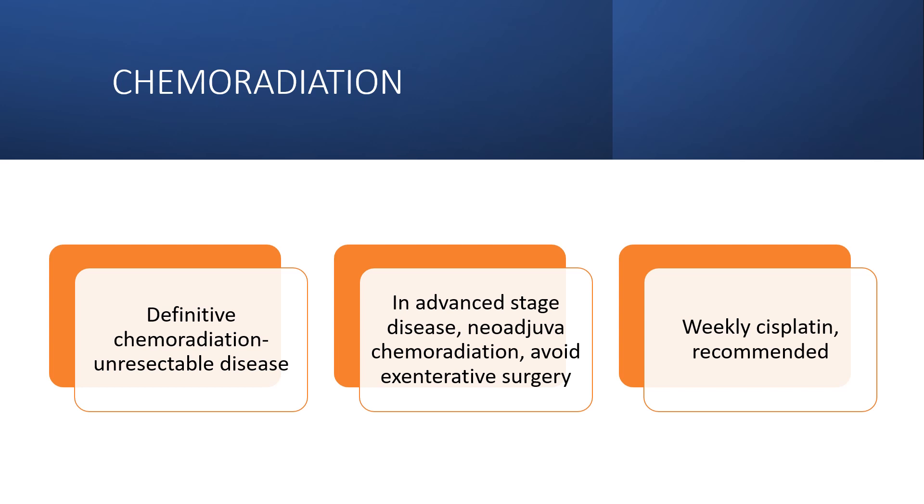For chemoradiation, definitive chemoradiation is used for unresectable disease. In advanced stage disease where there is neoadjuvant chemotherapy to avoid exenteration surgery, weekly cisplatin is recommended.